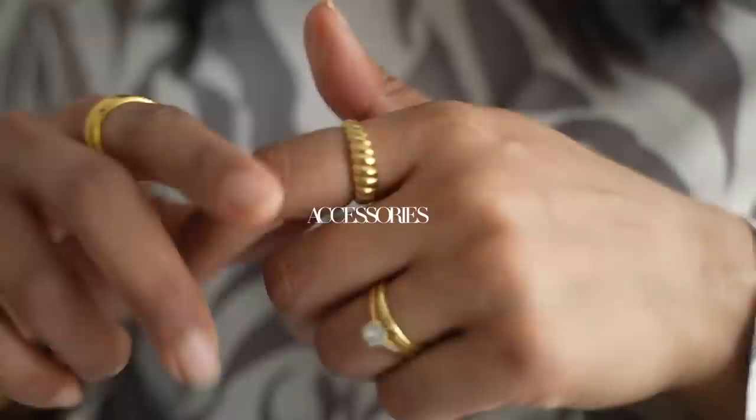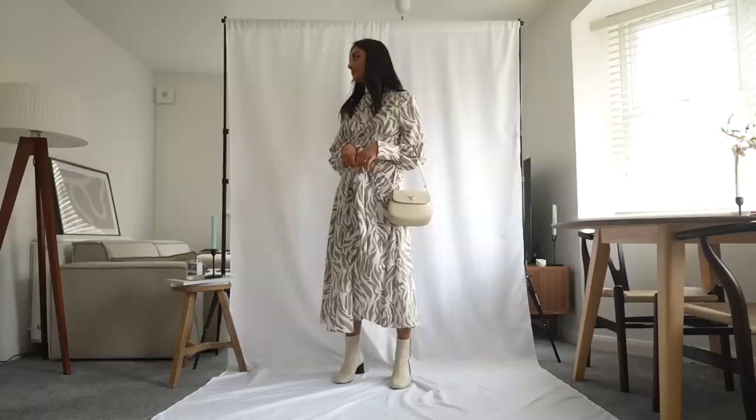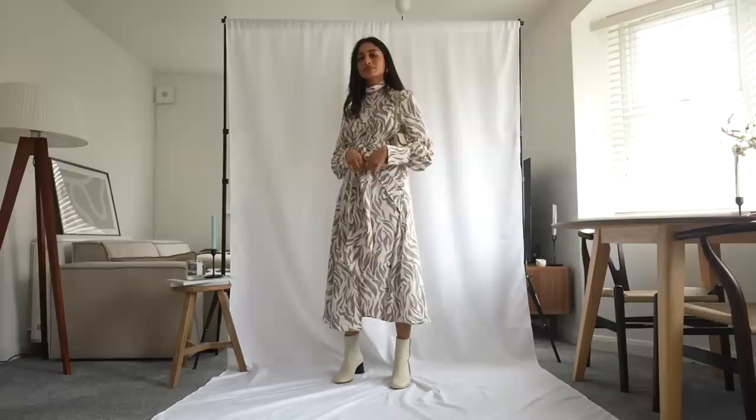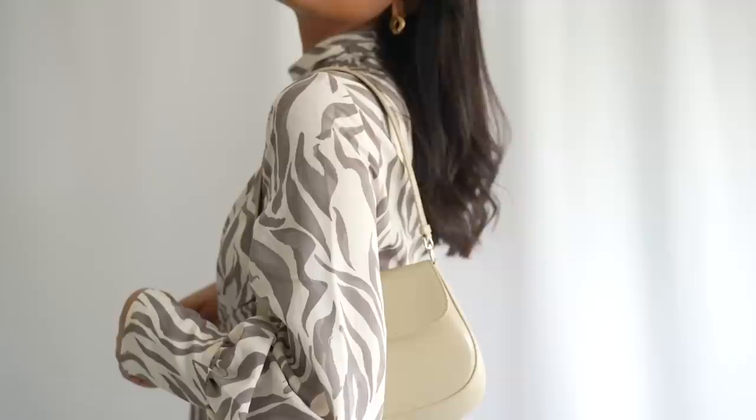As the dress is printed and has a really beautiful high neck, I don't feel like I need too many accessories, so I've just gone for a pair of gold hoops — these are my favorite ones from Missoma — and some simple gold rings. To tie everything together I'm going for this beautiful bag, and I love that the beige tones really complement all the different neutral tones in this outfit. It's a kind of outfit for someone who really loves neutral colors and it still looks quite summer-appropriate.